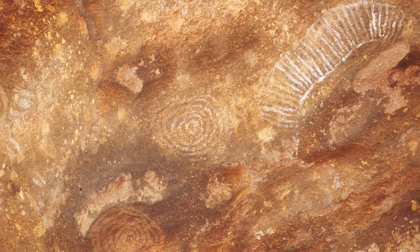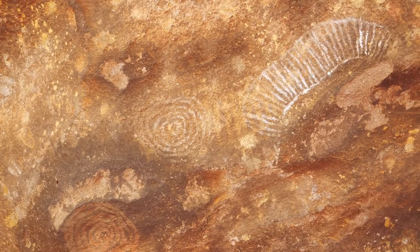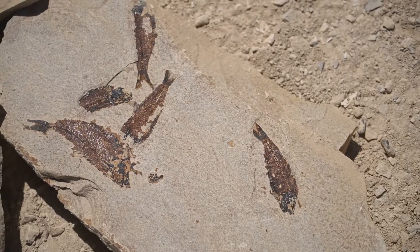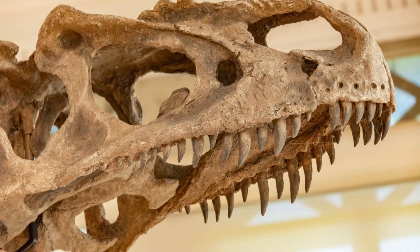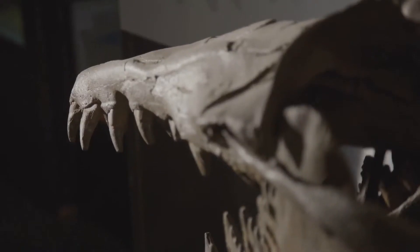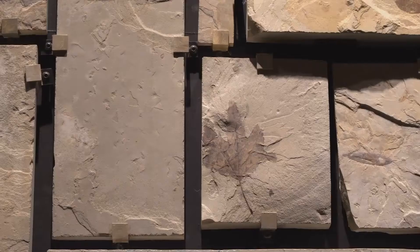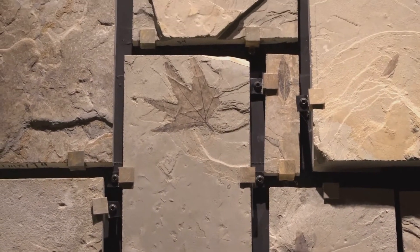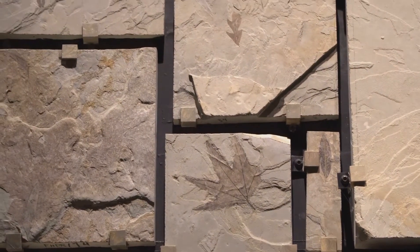The Sand People would have encountered Dicinodont fossils in their daily lives. They would have seen their bones eroding out of the hillsides and recognised their unique features — the tusks, the beak-like mouths and the curved spines. It is not a stretch to imagine that these fossils would have captured their imaginations, just as they capture our imaginations today.